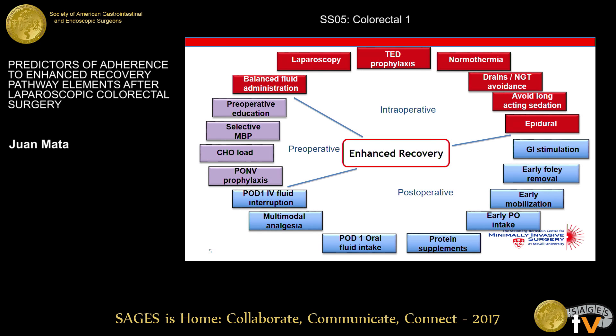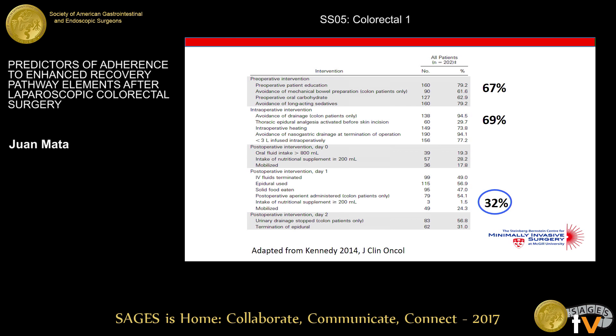When studies have looked at differences in adherence between these perioperative periods, adherence to postoperative milestones is consistently lower in the postoperative part. This study from Kennedy in 2014 showed adherence as low as 32% compared to 70% in other periods. We wanted to understand what is driving this decrease in adherence.